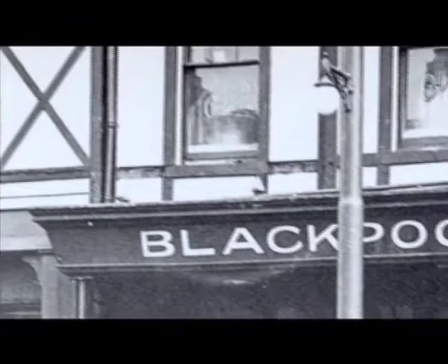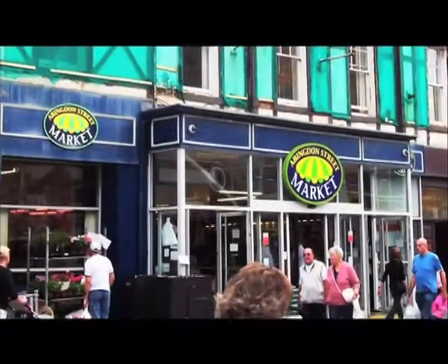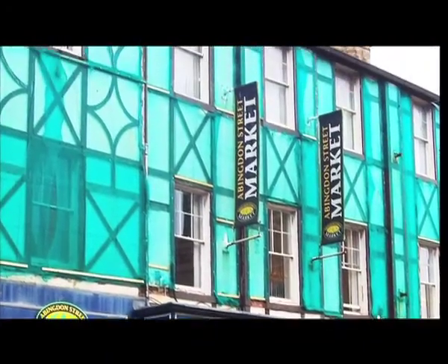This little market was built in 1927 and is perfect for any bargain hunters. The mock Tudor front was added by builder T. Hage Smith from 1893 to 1895, making the market one of the quirkiest buildings in Blackpool.